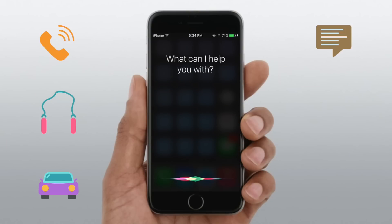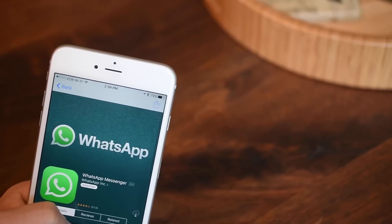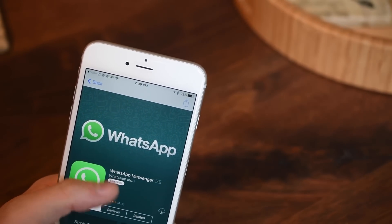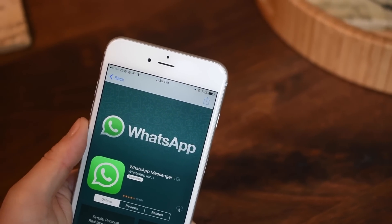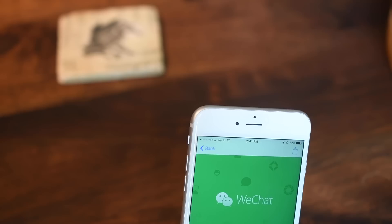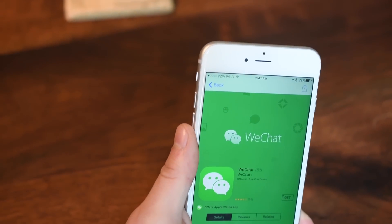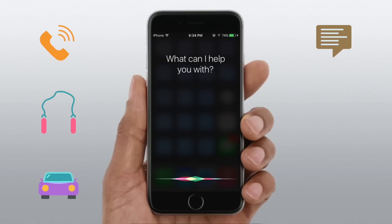Next up is messaging. You can now message using Siri and third-party applications. So if you use something like WhatsApp or WeChat, you can do those now from Siri. I can just ask Siri to send a message and append it with WeChat or WhatsApp, and it'll go ahead and send that message — it does it all for you.